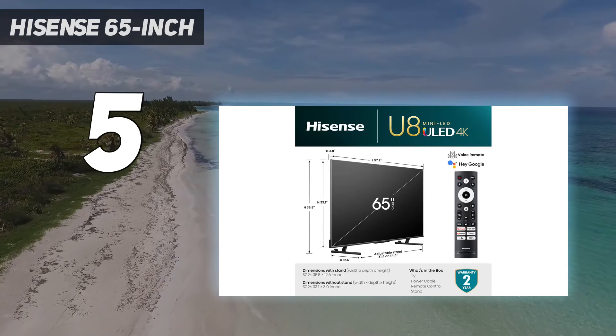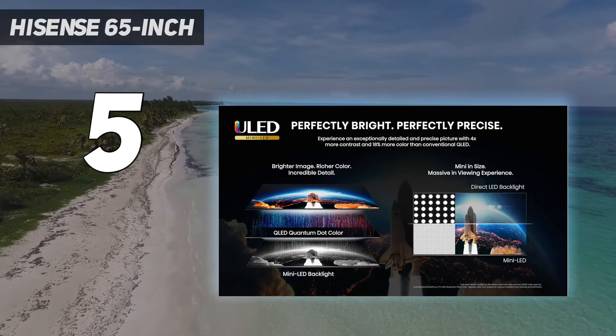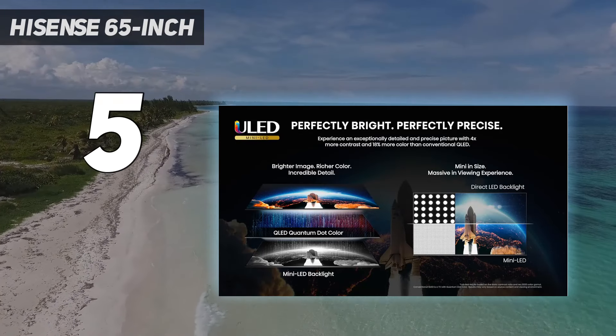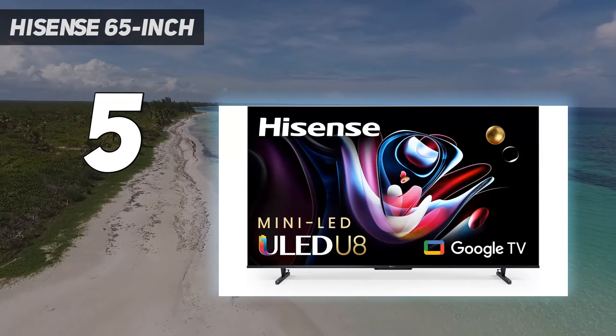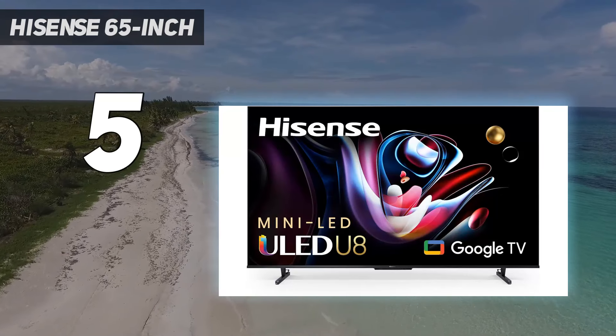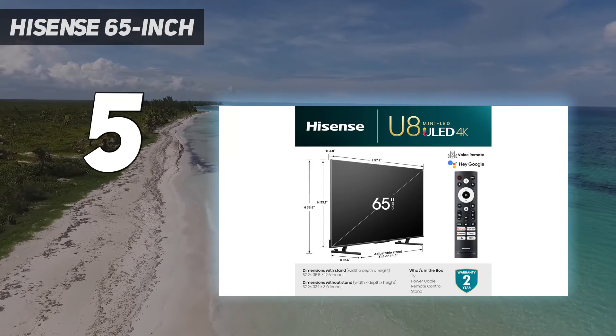The Hisense has the edge over the OLEDs on this list when in a bright room, as it gets incredibly bright and has excellent reflection handling, so glare isn't an issue. Unfortunately, its viewing angle is narrower than on the more expensive TVs.